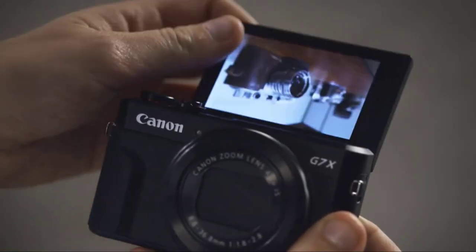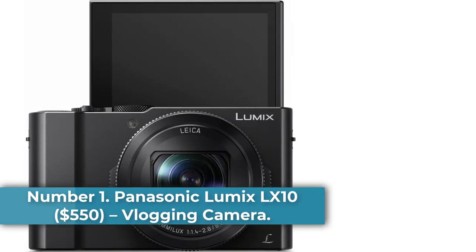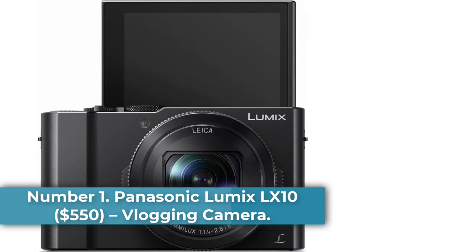If you're brand new to vlogging and want to start now, then check out our best cheap vlogging camera for YouTube. Number 1: Panasonic Lumix LX10 $550 Vlogging Camera.